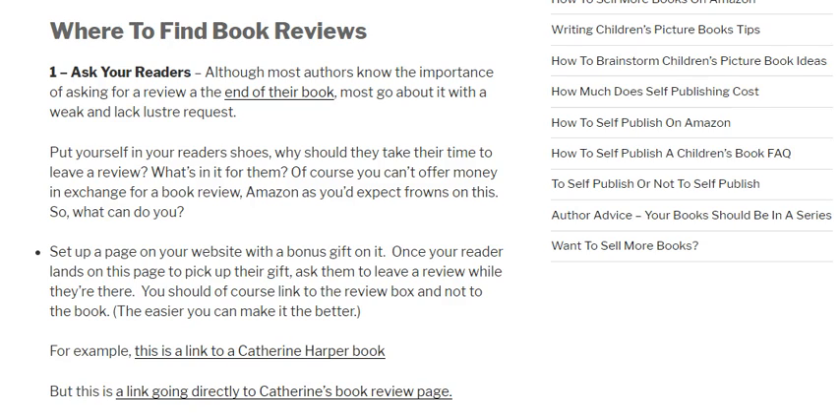One thing you could do is set up a page on a website or blog and offer a free gift. At the end of the book, rather than asking straight out for a book review, ask if they'd be interested in a free gift — and the majority of people will click to see what it is. Once you have them there, you give the gift freely, but you can have a link on that page asking if they'd be interested in leaving a book review. In some cases, because you've given something free, people feel obliged to give something back and will actually leave a review.